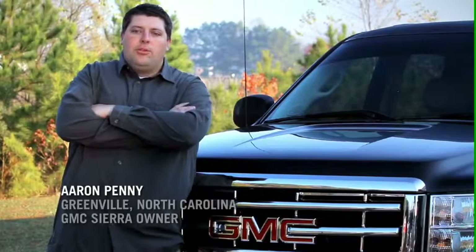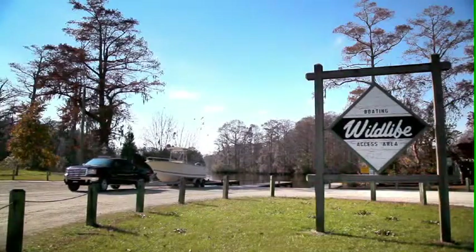My name is Aaron Penny. I'm from Greenville, North Carolina. I recently purchased a 2010 GMC Sierra.